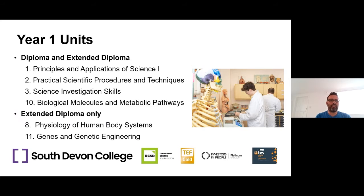In the first year, for both the diploma and the extended diploma, students do Unit 1: Principles and Applications of Science — lots of basic grounding in the three sciences: biology, chemistry and physics. Unit 2 is Practical Scientific Procedures and Techniques — lots of lab work looking at basic procedures, more chemistry-based. Unit 4 is Science Investigation Skills, where students learn how to carry out full investigations from design and hypothesis through to evaluating them. And we also do Unit 10: Biological Molecules and Metabolic Pathways — very much a biochemistry and biology module on how molecules work in the body.